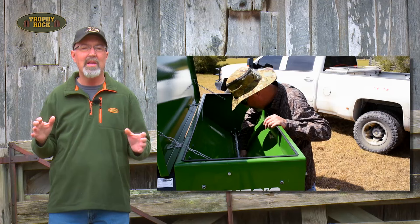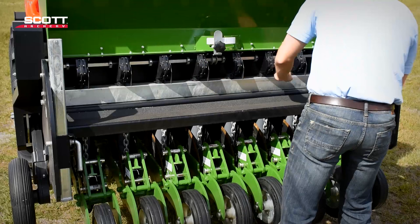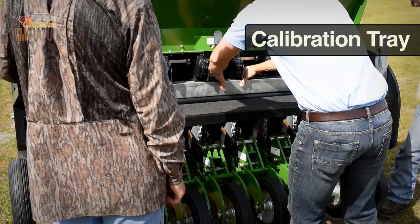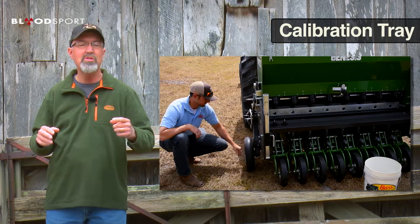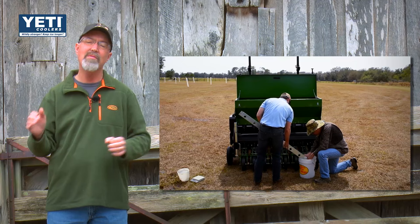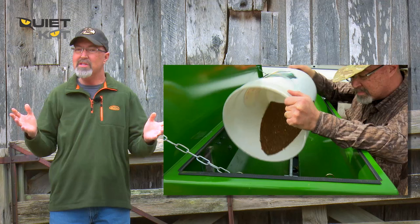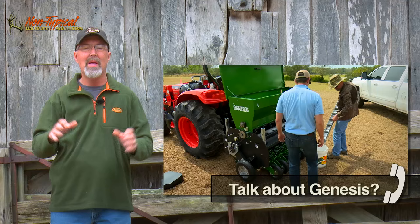If the calibration step is skipped, it's likely too much or too little seed will be planted and the food plot will not be a success. One of the cool things about the Genesis is the calibration tray — you can actually turn the wheel just a few times, catch all the seed in the calibration tray, pour that into a bucket and weigh it, and do the process again. Within two or three times — a matter of a few minutes — you have the drill calibrated perfectly without wasting any seed. This is a huge change from older drills where we had to lay a blanket on the ground, catch the seed, and try to get all the seed off the blanket and start again. We can literally calibrate in the field no matter what the conditions are and have an accurate result without wasting any seed in a timely manner.